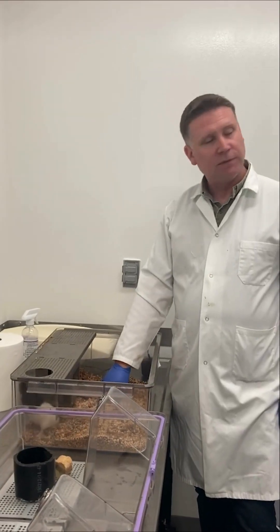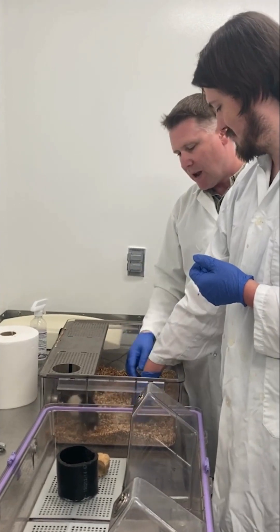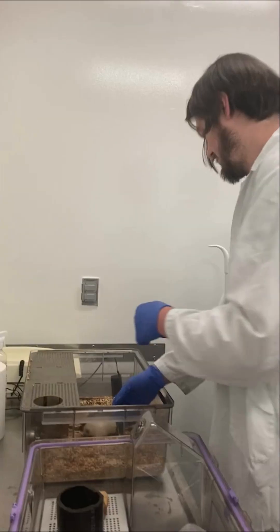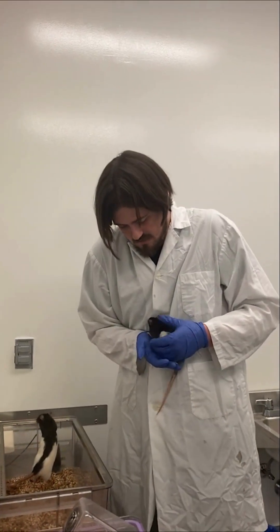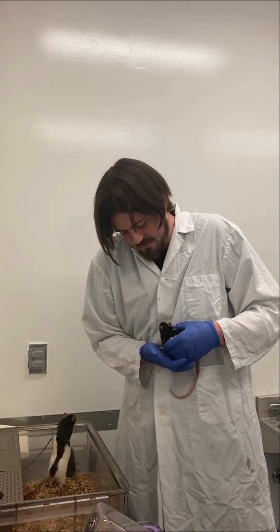First, I put my hand into the cage to see how comfortable I was around Cagney and Lacey. Then he told me to pet them to get used to touching them. Jason showed me how to properly pick up and support a rat. It took me a few tries to feel confident picking them up and to learn the proper hold. Finally, I picked them up and Jason talked about the importance of getting your rats used to you before starting your research.